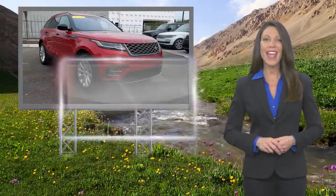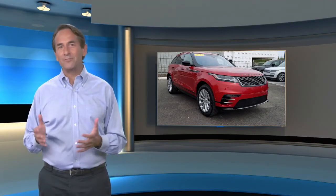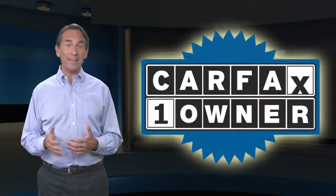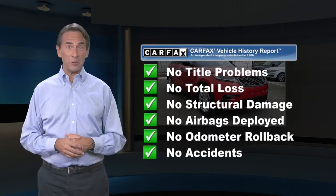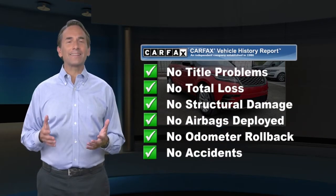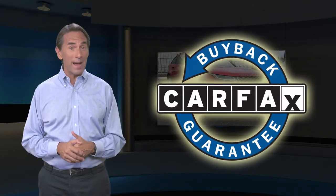extensive vehicle warranty, and more. Feel confident in this Carfax Verified one-owner vehicle with a Carfax Vehicle History Report. Find this complimentary Carfax Vehicle History Report online or contact the dealership. This vehicle qualifies for the Carfax Buyback Guarantee.